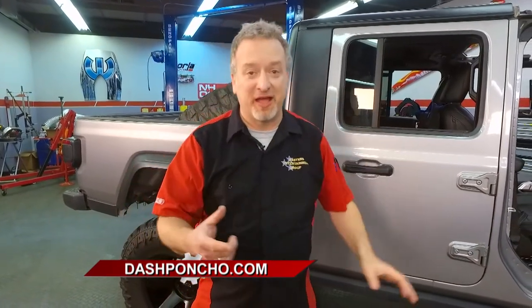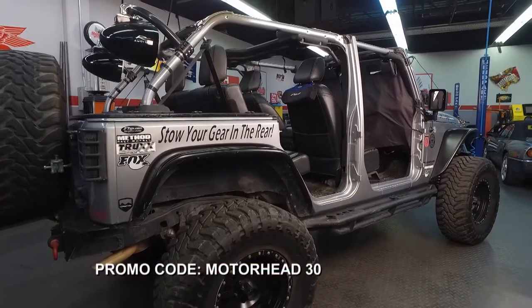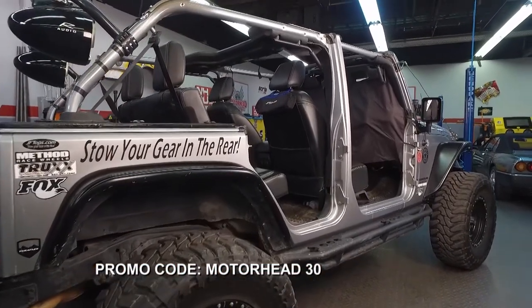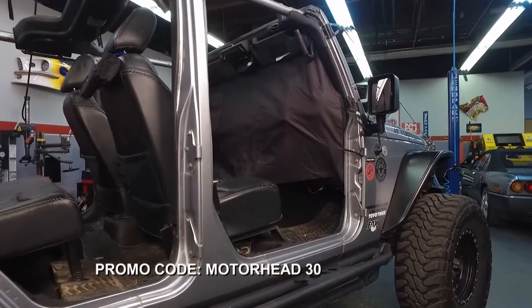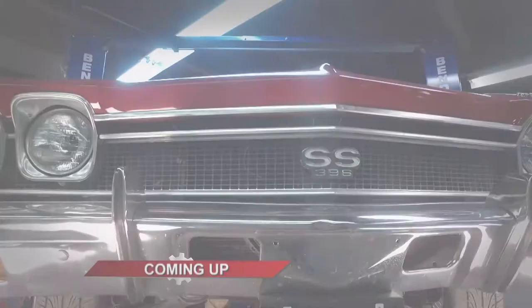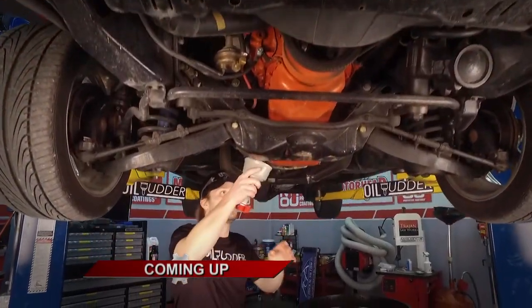If you're a Jeep owner, you are going to need a Dash Poncho. If you want to be a dealer, you're really going to want the Dash Poncho in stock. Check them out at DashPoncho.com. If you go to the website, you can enter Motorhead30 as a promo code to get $30 off. By the way, if you're a Bronco fan, the Bronco Dash Poncho is coming soon, so keep an eye out for that. We will return with more Motorhead Garage presented by NHOU Protective Coatings in just a couple of minutes.